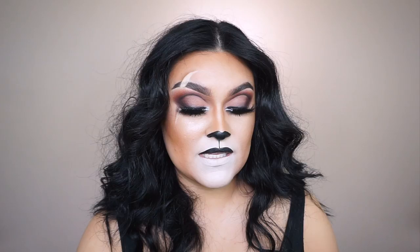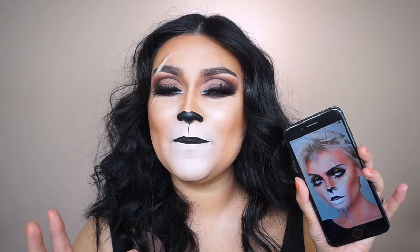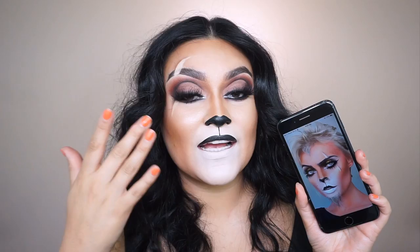I didn't know which character I wanted to recreate, then I came across a girl on Instagram after I searched the Lion King makeup hashtag. I follow her — she is amazing and incredibly talented. I don't know her name but I'll list her Instagram below so you can follow her. She's so stunning; definitely check her out.